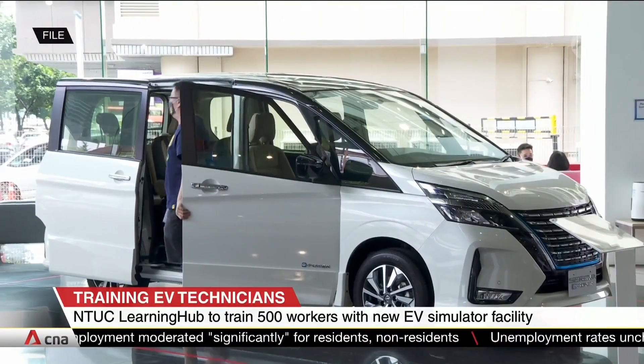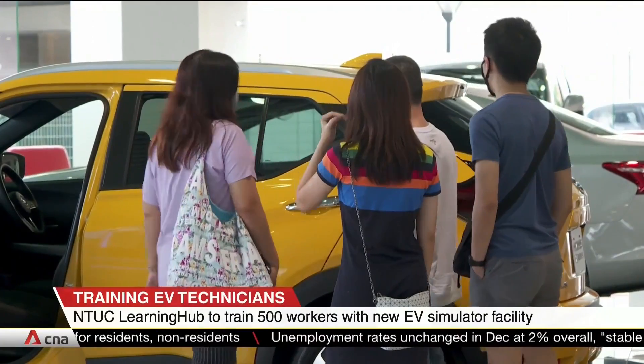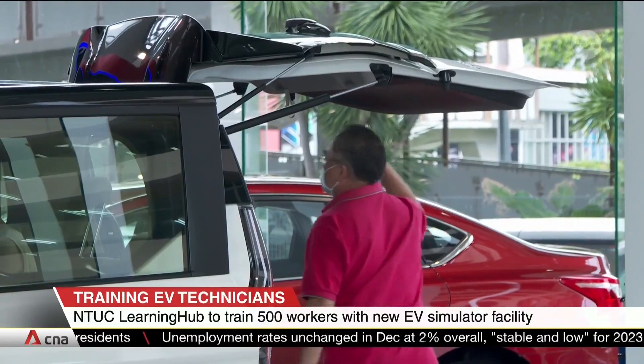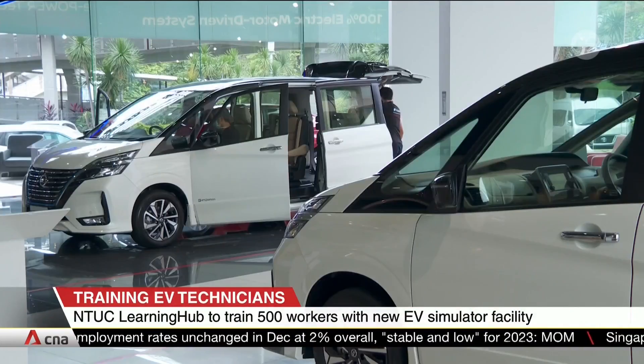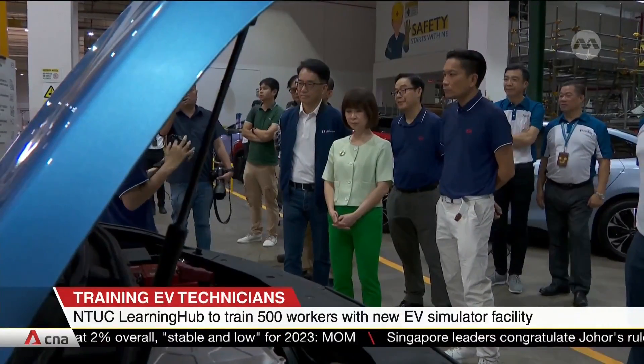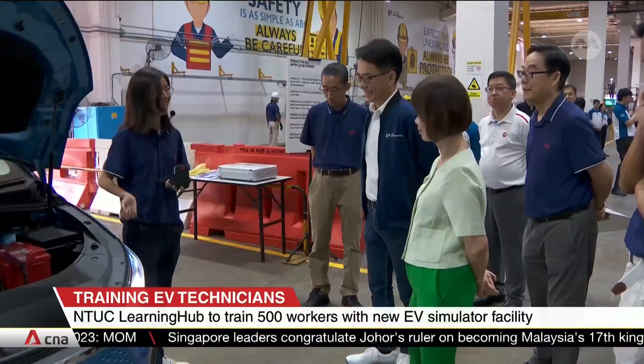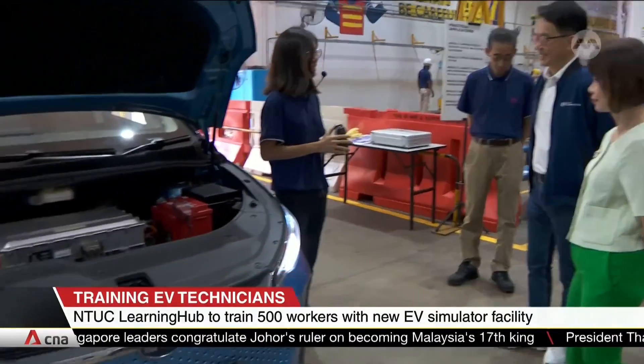Last year, over 18% of new cars registered were electric vehicles, up from nearly 12% the previous year. Yet only 2% of automotive technicians are trained in EV maintenance. Senior Minister of State for Transport, Amy Kaur, says there's a pressing need for workers to get the right skills for a net-zero emission future.